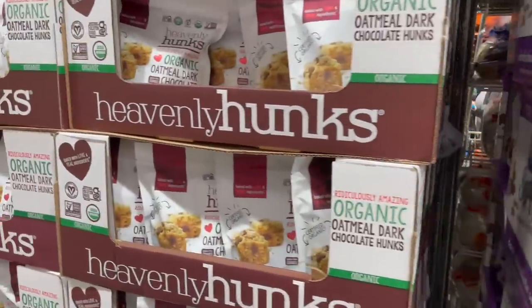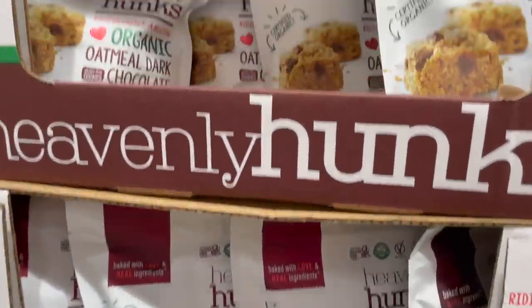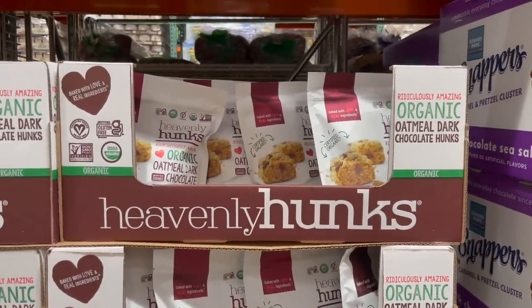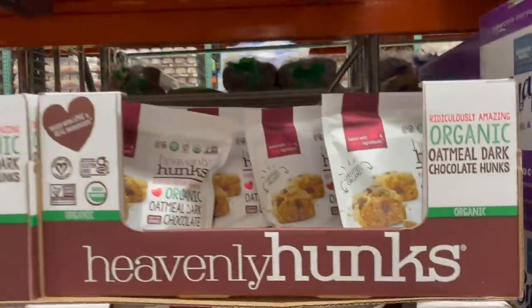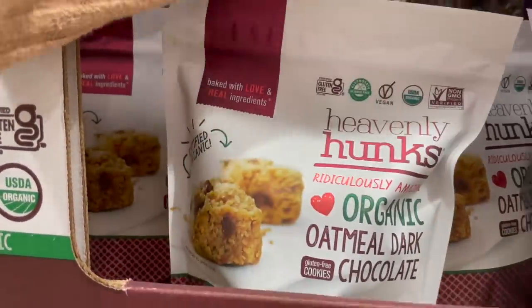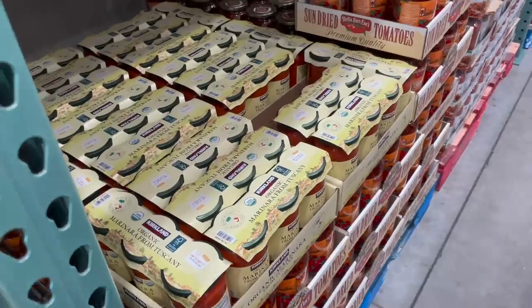Right next door they also have these Heavenly Hunks — I've talked about these multiple times. It says to keep them in the fridge but I like them better kept in the pantry. For $10 you get these — they're basically like little cookie bites but with really good ingredients.